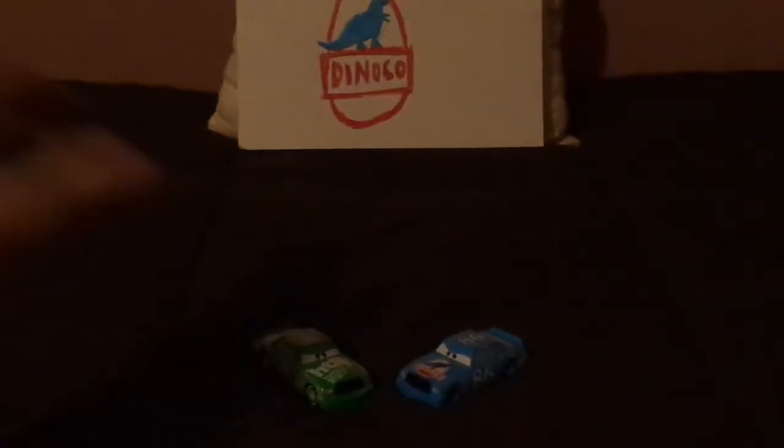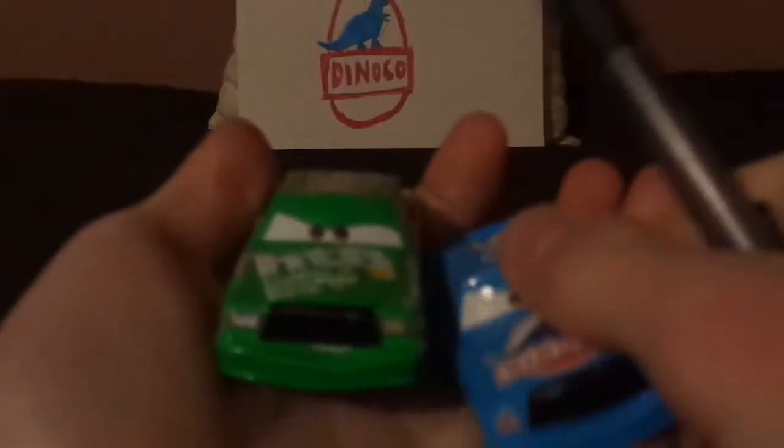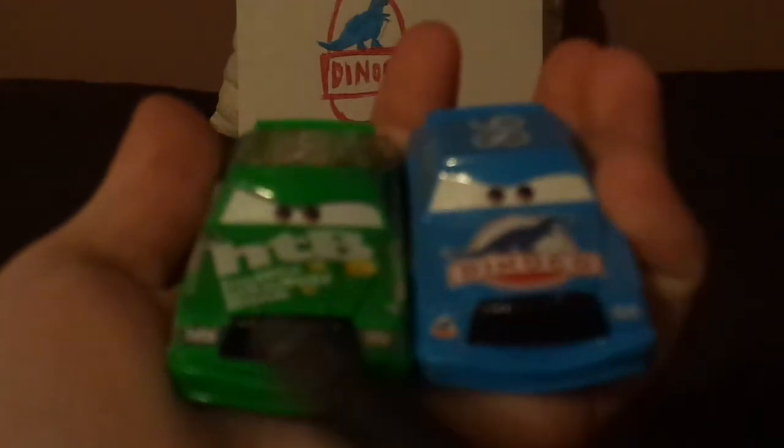Now let's compare this to the normal Chick Hicks. Both are Chick Hicks and both bear the number 86, but here are some differences.